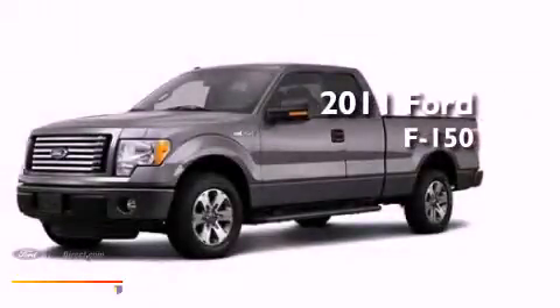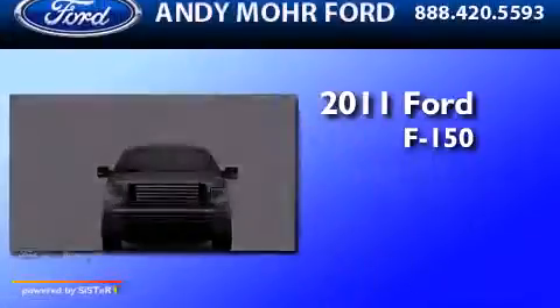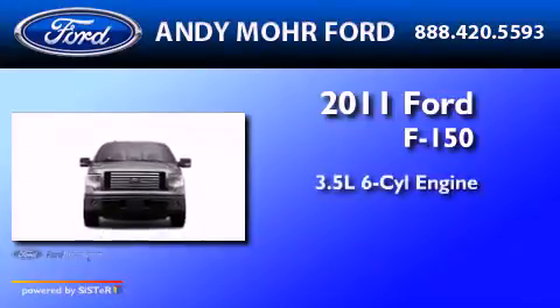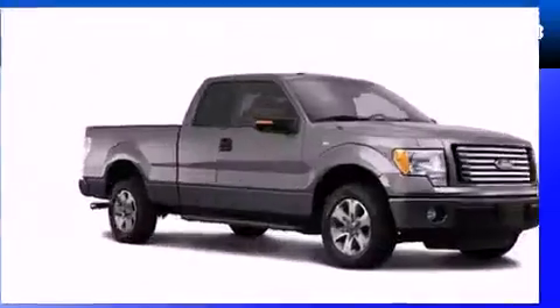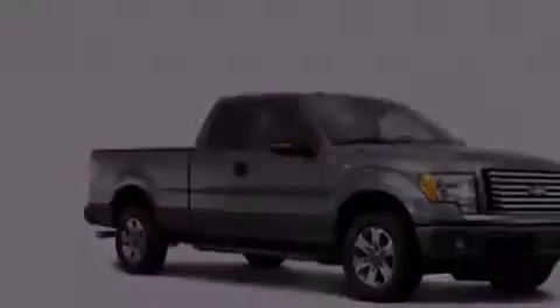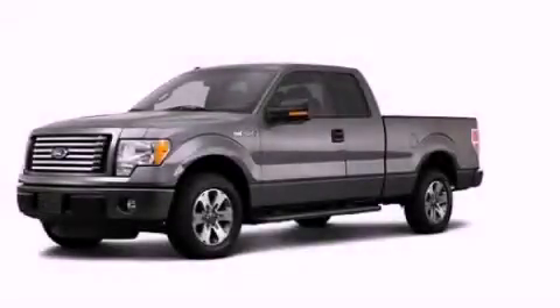This is a brand new 2011 Ford F-150. It has a 3.5 liter 6-cylinder engine and an automatic transmission. Stop by today and test drive this vehicle for yourself.